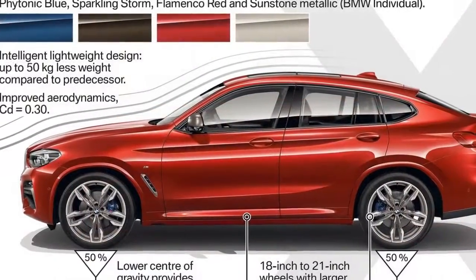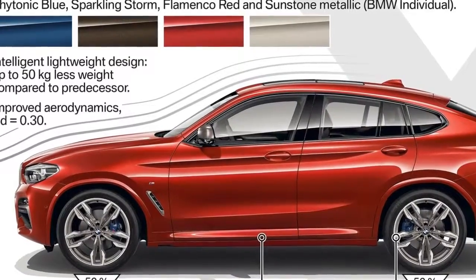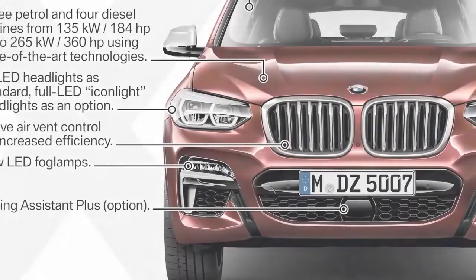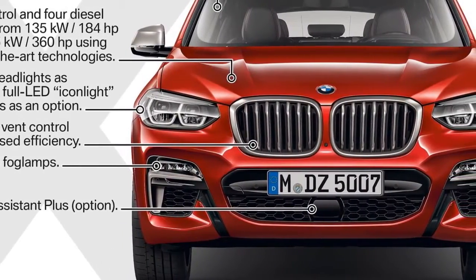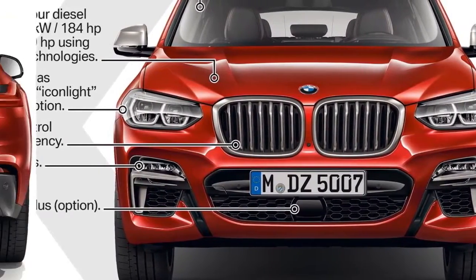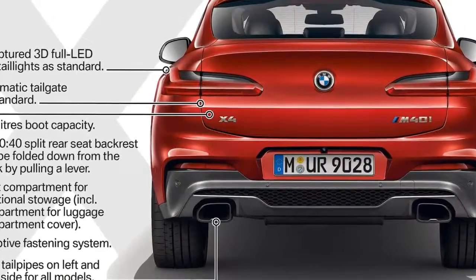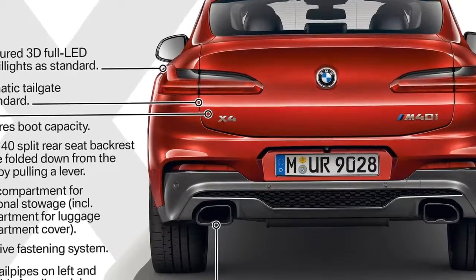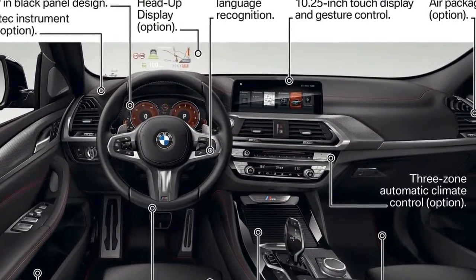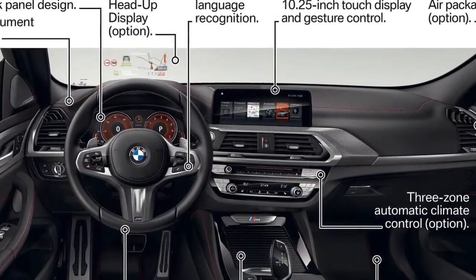The turbo-diesel M40d won't be a slouch either, covering the same acceleration run in 4.9 seconds — just 0.1 seconds slower than the petrol-powered version. A far bigger difference between the two is fuel consumption. The M40i uses 9.0 liters per 100 km on the NEDC cycle, a tenth of a liter worse than its predecessor, while the M40d pulls that down to 5.4 liters per 100 km. While those numbers won't easily convert to anything resembling a US MPG rating, it's easy to see how much more efficient the diesel will be.